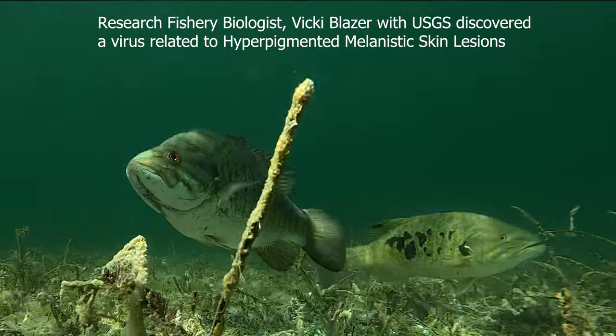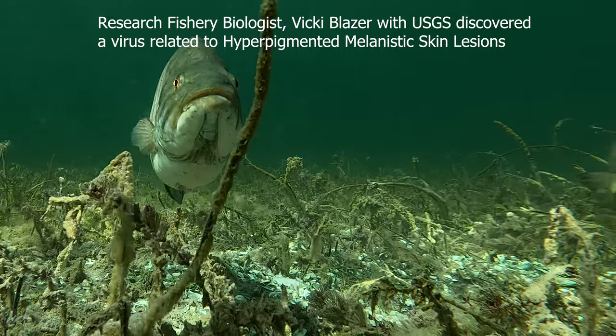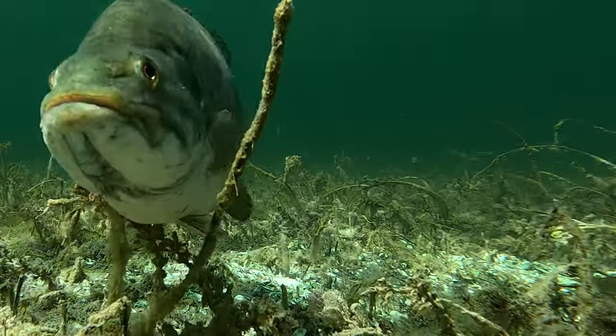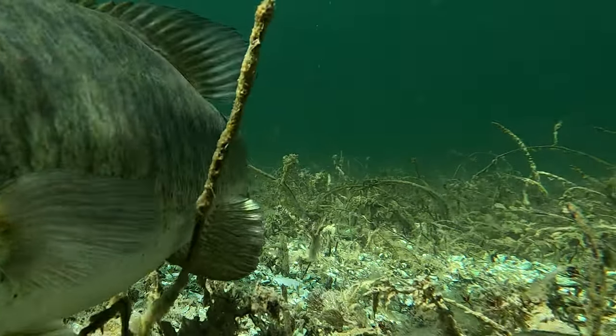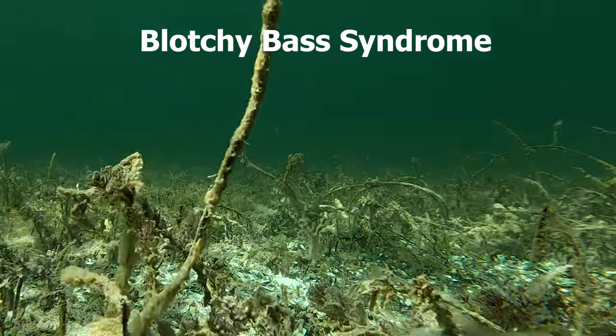But more recently, biologist Vicki Blazer with the USGS discovered a virus related to the hyperpigmentation, and it is a communicable disease. This is often also referred to as blotchy bass syndrome.